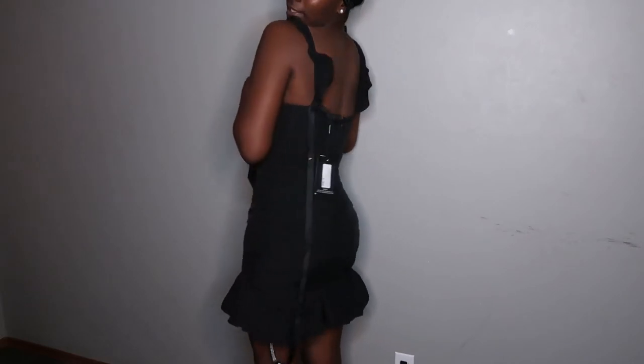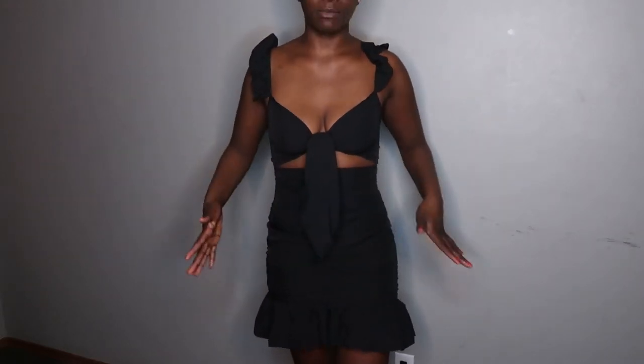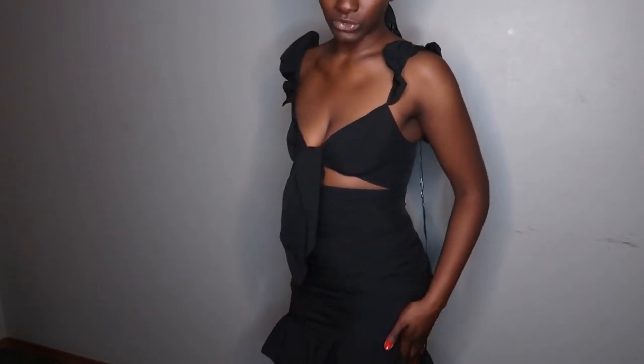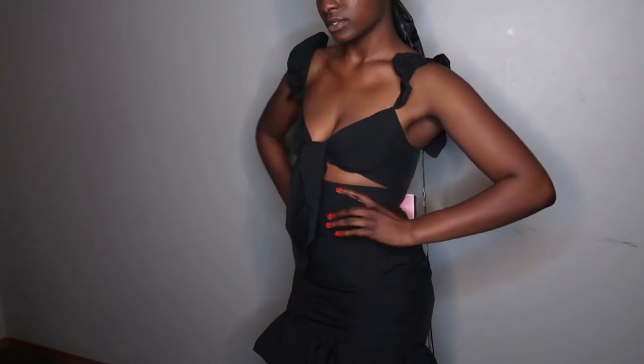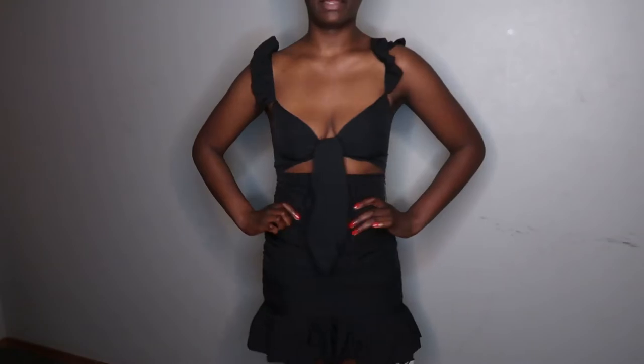This is super cute — look at the way it just really defines the shape of my curves. I feel like this could give anybody who doesn't have shape some shape, just because of how the dress is ruched and sewn to kind of fit your hips. This is definitely a 10 out of 10.